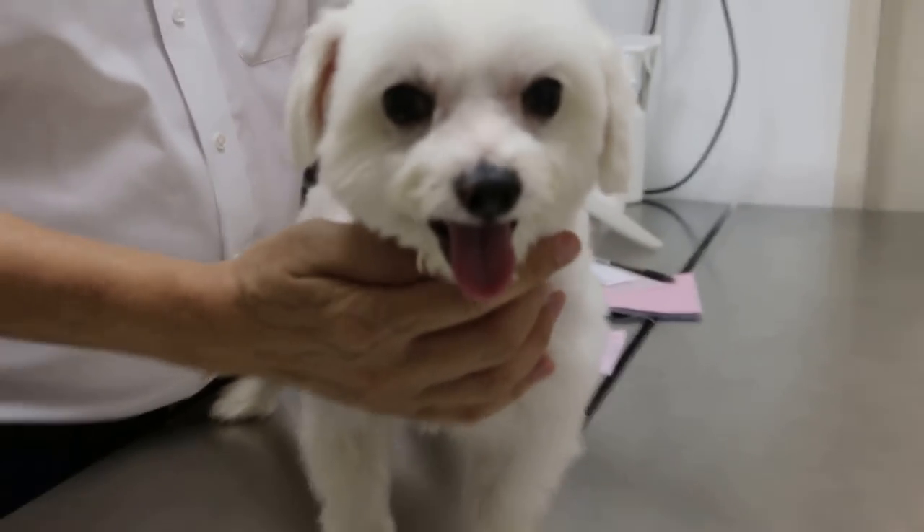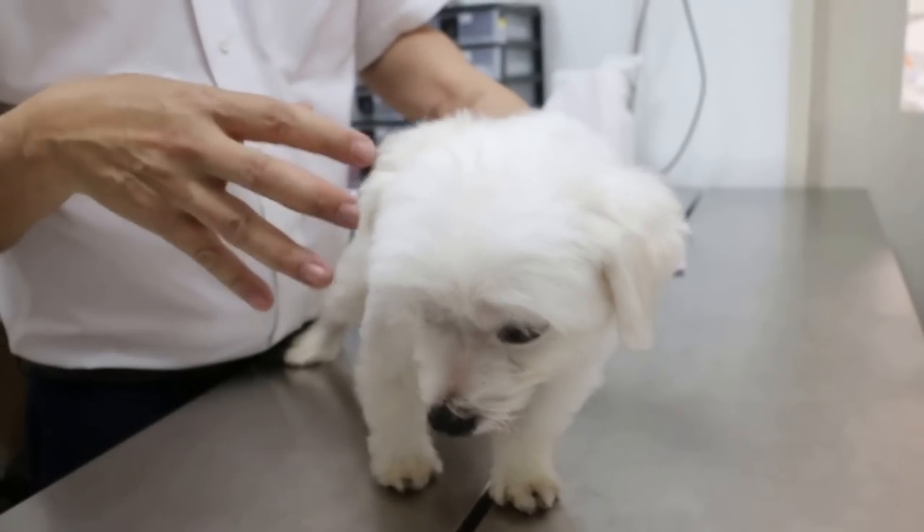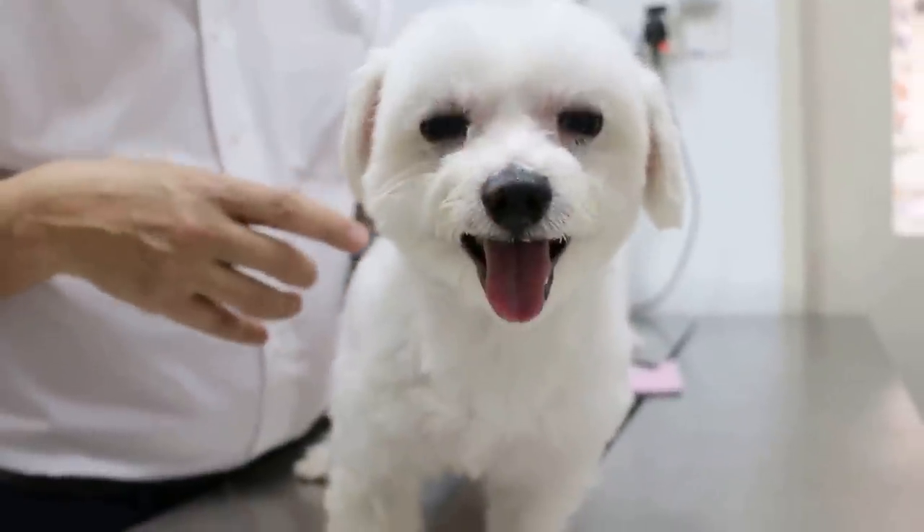It's 9 August 2016. This dog was adopted yesterday by the new owner. It's about 3 years old. The problem is he's been panting the whole night without stopping.